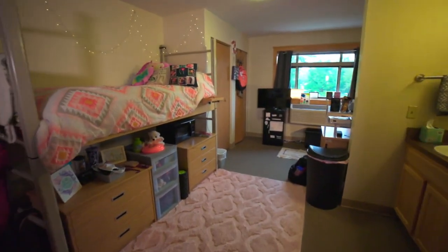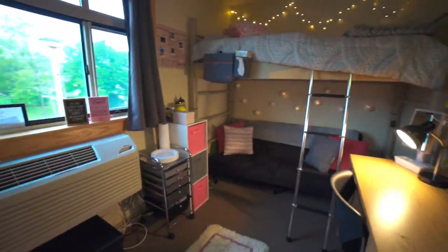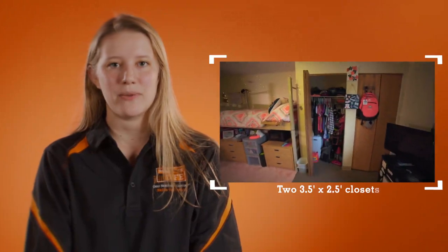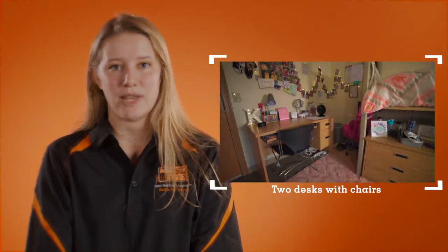These rooms are L-shaped and are approximately 17 by 15 and a half foot at the longest walls, with a 10 foot by five and a half foot bathroom creating the L shape. Affinity rooms house two roommates and contain two three and a half foot by two and a half foot closets, two three drawer dressers and two desks with desk chairs, and two mattresses with adjustable frames.